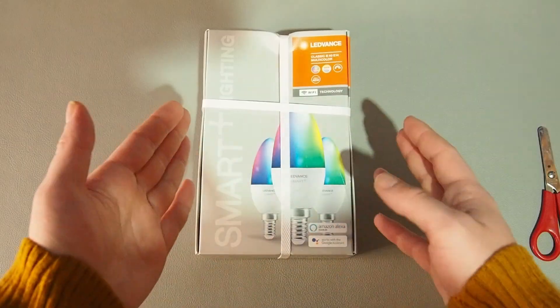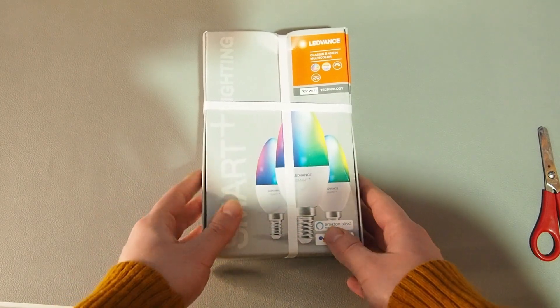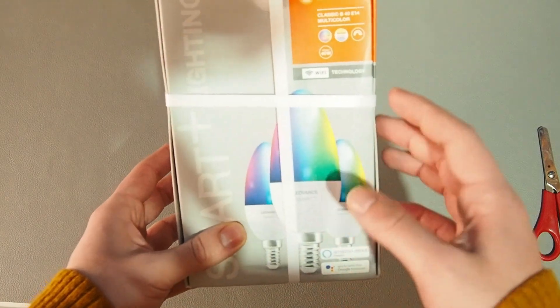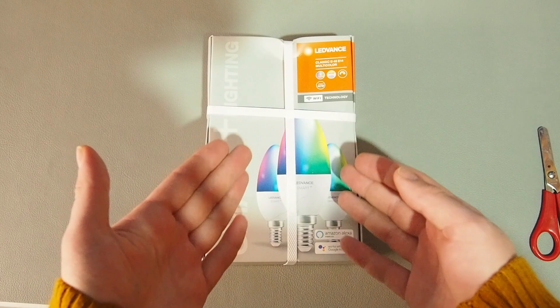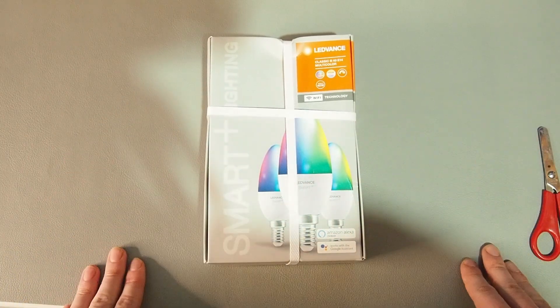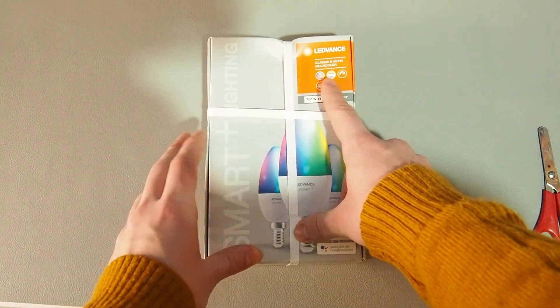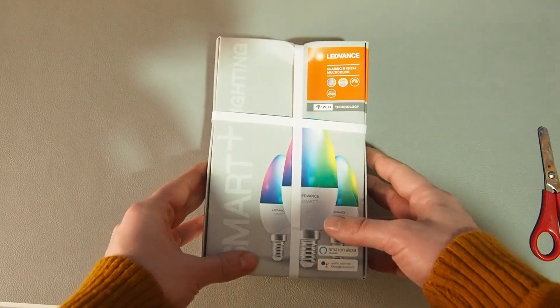They're equivalent to a 40 watt traditional light bulb. But before talking about and reviewing this product, let's get into the unboxing. The next device we're gonna unbox is these smaller light bulbs that use an E14 socket. They produce less light and should be used in multiples if you want them to be your main light source. But if you use one for a desk lamp, I think one should be enough. It's equivalent to a 40 watt traditional light bulb and you can change the color and the brightness.